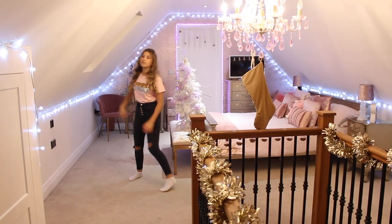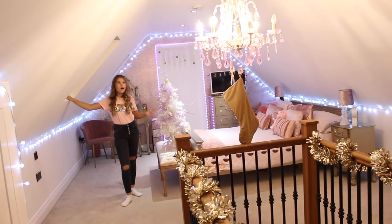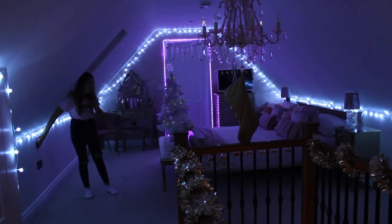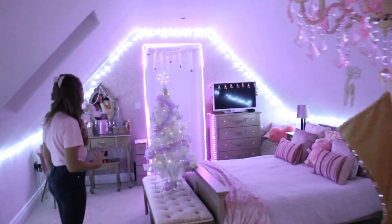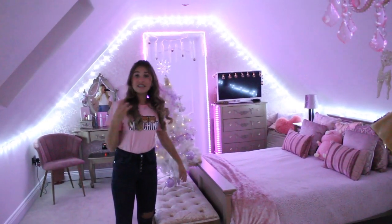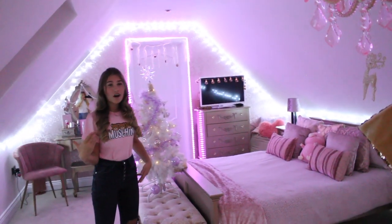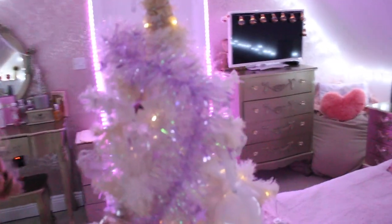I've just shut all my blinds and windows to show you what it looks like in the dark. Are you ready? Three, two, one! This is what it looks like in the dark and I actually think it looks so good. I'm really proud of myself — I did this by myself over the span of three days. If you don't like it you don't have to, because you've got your own style, but this is my style.